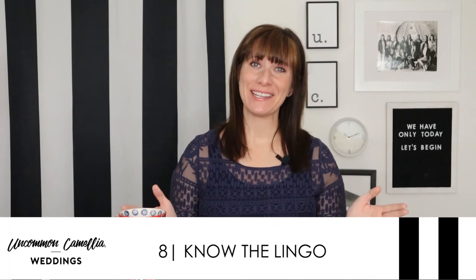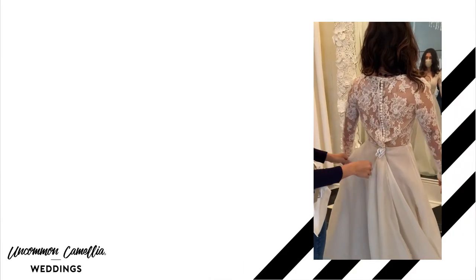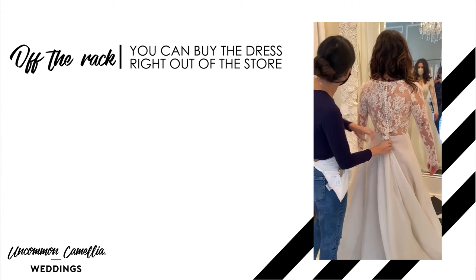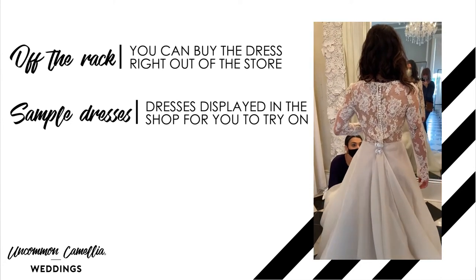Here's some dress terminology so you feel in the know and are speaking the same language as the stylist. Some retailers sell dresses right out of the store — these are called off the rack. Those are different from sample dresses, which are the dresses displayed in the shop for you to try on. Sample dresses cannot be purchased off the rack.